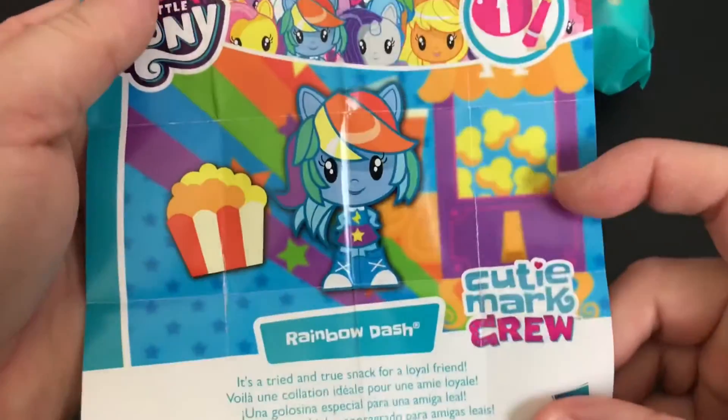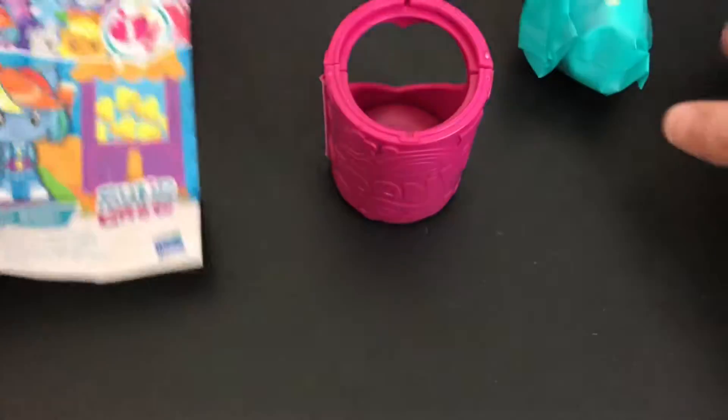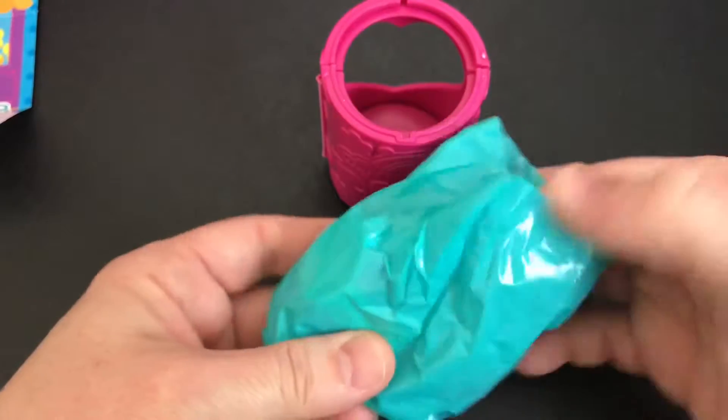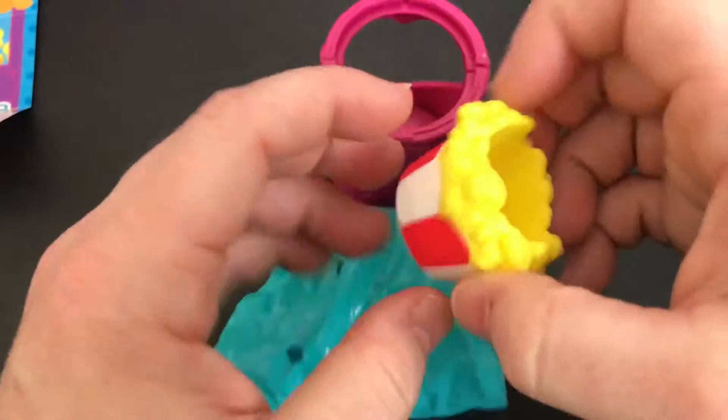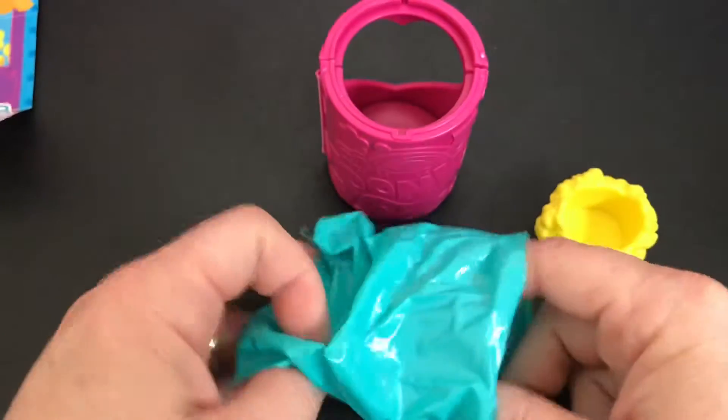Rainbow Dash! Oh my goodness! I love Rainbow Dash. Now I can't remember if this is a repeat or not. I've done so many of these. It looks kind of familiar, but I'm not 100% sure.